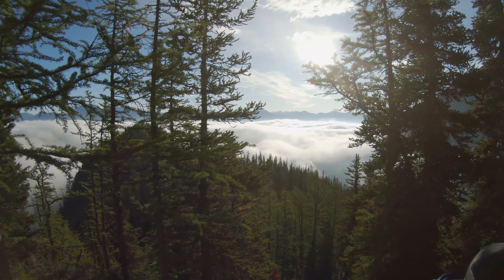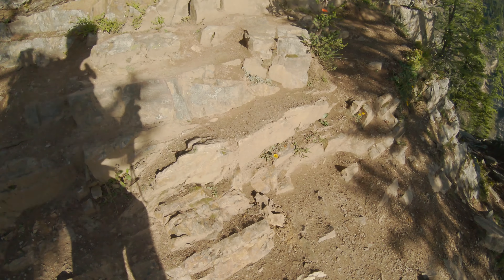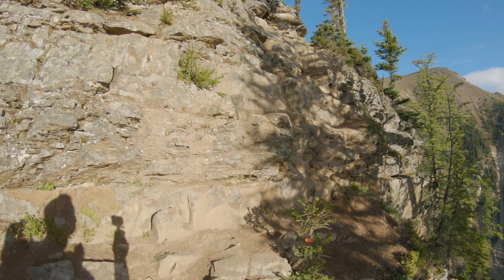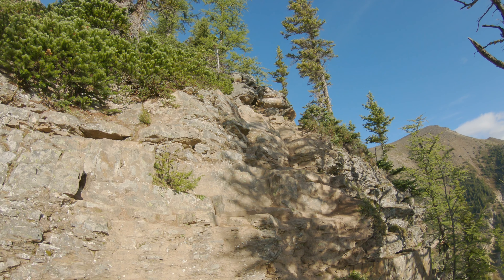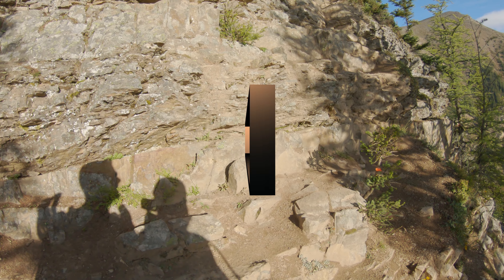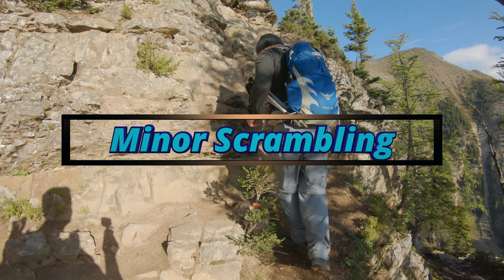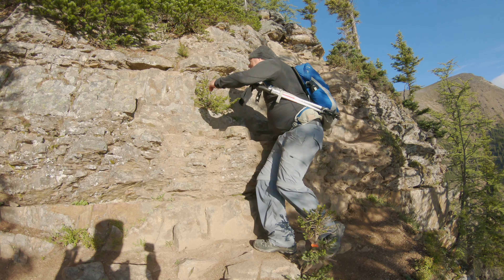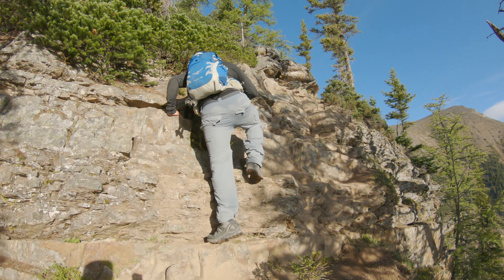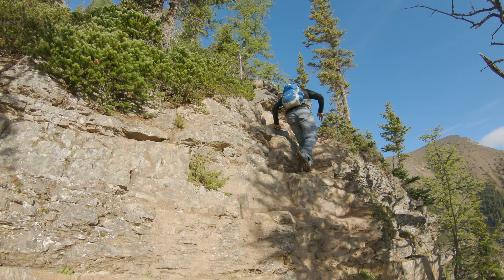There's an inversion going on in the valley. And this is the minor scrambling section for Devil's Thumb. Go ahead, Spence. Very easy.